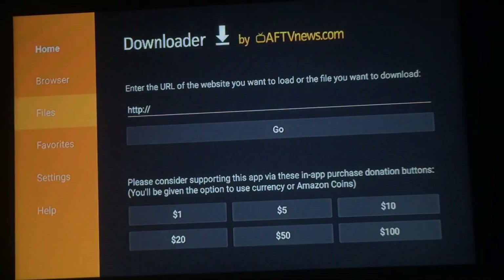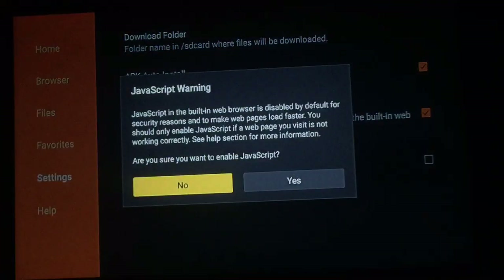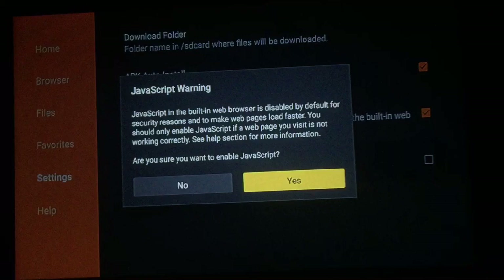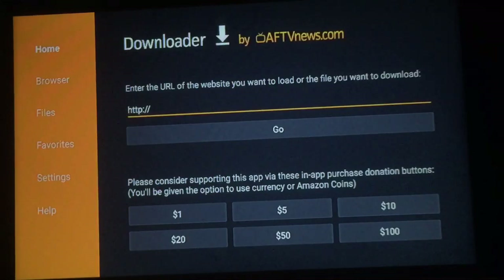Once you see the Downloader screen, press OK. First thing, always go over to Settings on the left, press that, then enable JavaScript — press Yes to confirm. Go back up to Home. What we're going to download next is APK Time. If you already have it you can bypass this, but for those that don't, type in apktime.com/apps.